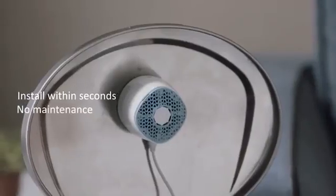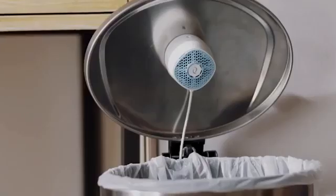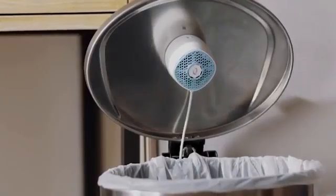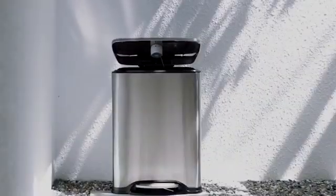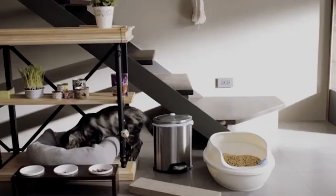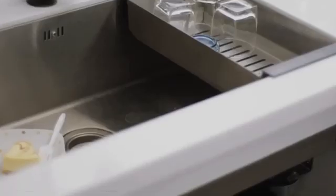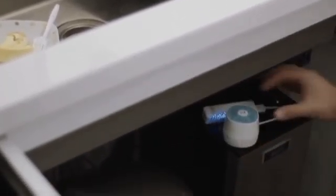The result will be immediate — in a couple of minutes the bad odors will be gone forever. The device operates through a USB adapter or a power supply connected to the wall, and is sold for $62.